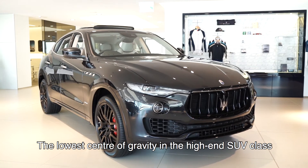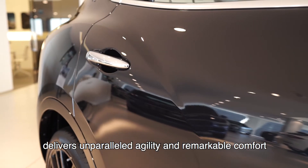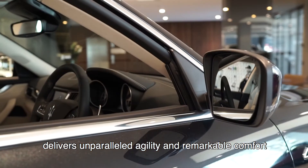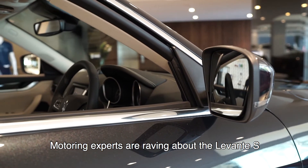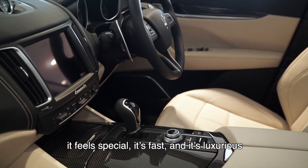The lower center of gravity in the high-end SUV class delivers unparalleled agility and remarkable comfort. Motoring experts are raving about the Levante S. It feels special, it is fast and it's luxurious.